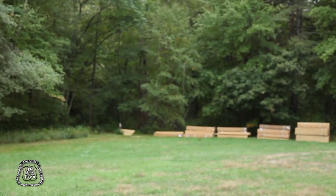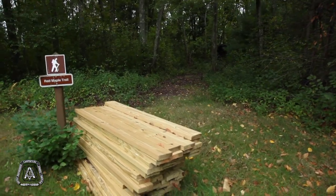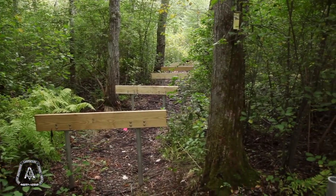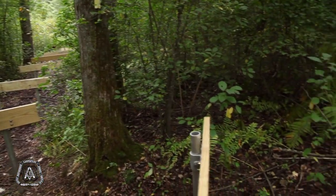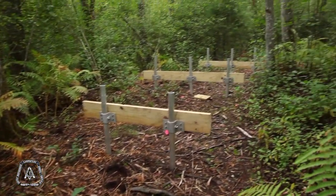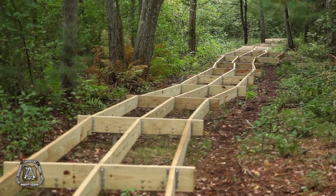We undertook a project starting last summer to build a boardwalk nearly a third of a mile long through wetlands. This boardwalk both increases access for all people to come through the wetlands in an area that traditionally floods once a year. On top of that, it does protect the wetland from foot traffic. So this boardwalk is really helping the community and the environment, and it was a huge, collaborative effort.